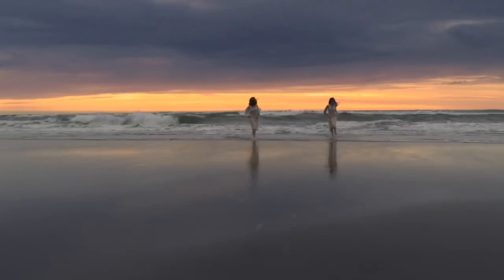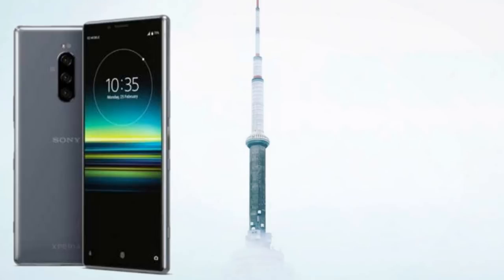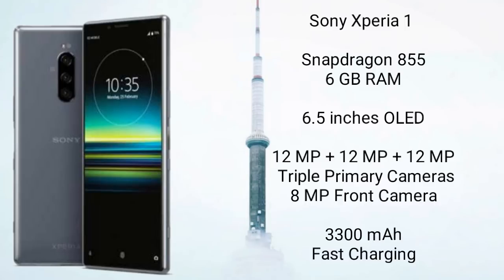Sony's new flagship of 2019 is the Sony Xperia 1, which is a powerful beast with an amazing set of cameras. The Xperia 1 is powered by the Snapdragon 855 coupled with 6GB of RAM — an 8GB variant is also available. It has a huge 6.5-inch OLED display that gives an immersive display experience.